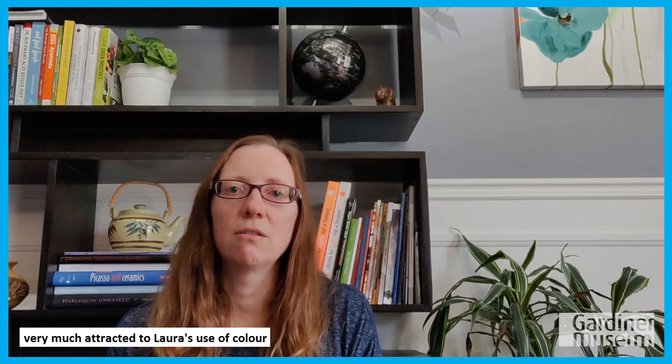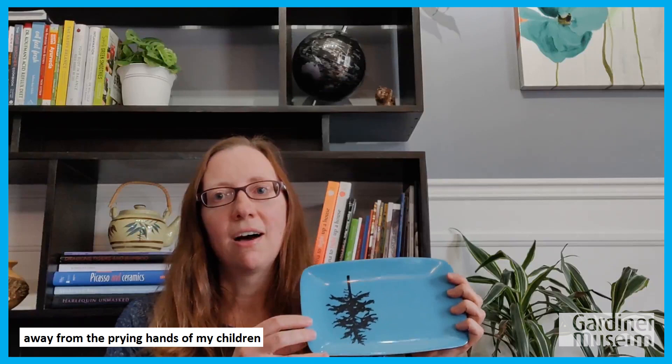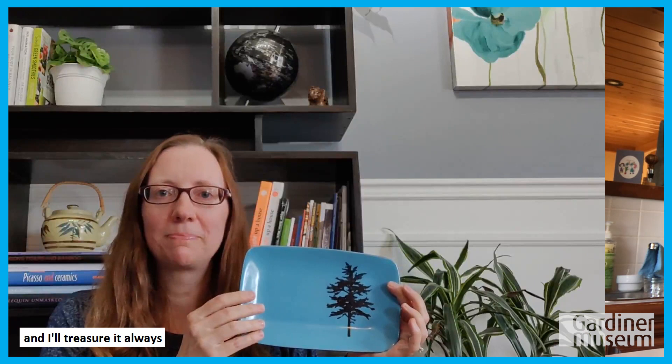So this is a work of ceramic art by Laura McKibben. Her work was represented in an exhibition that we had in 2007 called On the Table: 100 Years of Functional Ceramics in Canada, curated by Sandra Alfoldi and Rachel Gottlieb, who presented this dish to me as a thank you for working on the show. I was thrilled to receive this piece. I was a huge admirer of Laura's work, very much attracted to her use of colour as well as her Canadian inspired screen printed designs. It's a piece that I hold dear — it sits in my front hallway away from the prying hands of my children and I'll treasure it always.